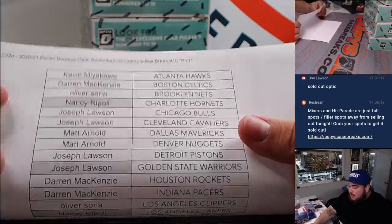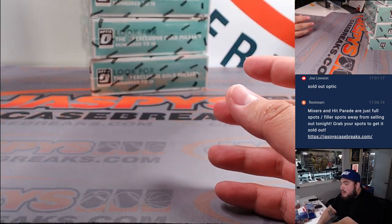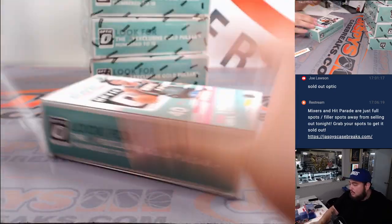Here's everybody that bought in, guys — good luck. Let's see if we can pull something very nice here. Five boxes of Hobby Hybrid — I'm going to rip open all five and then we'll go through the hits.